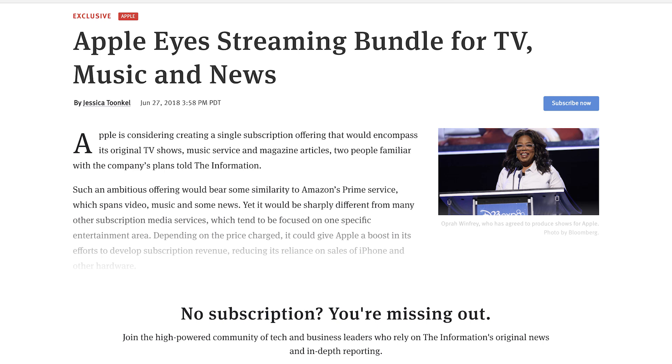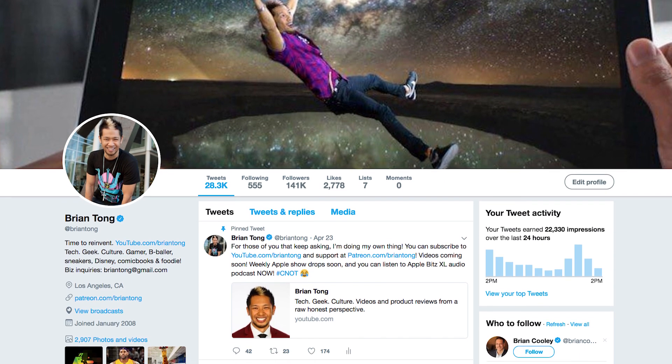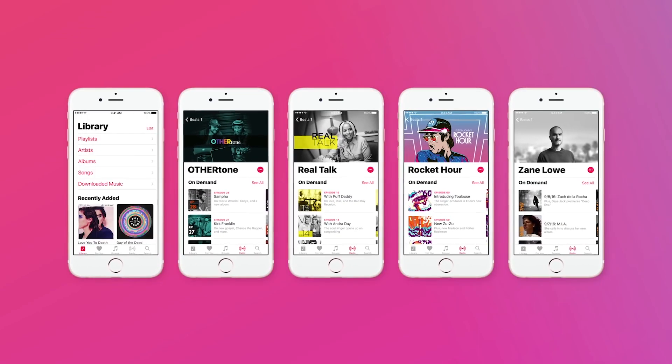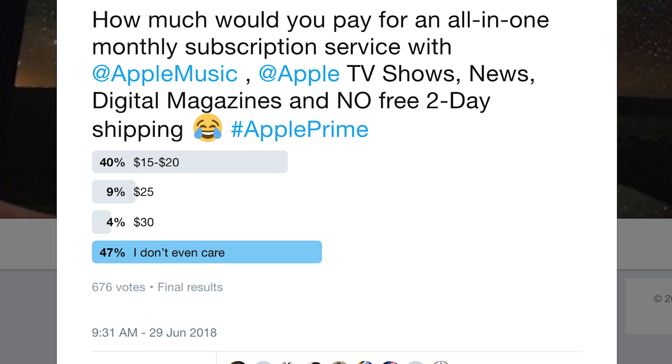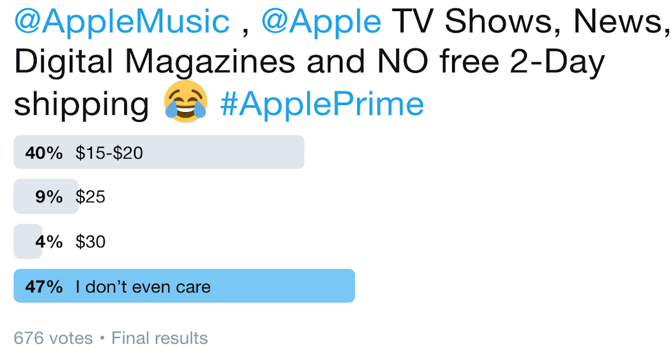Last week I told you about Apple working on a potential all-in-one subscription service with Apple originals — TV shows, movies, Apple Music, news, digital magazines, and possibly more. On my Twitter, at Brian Tong, I put up a poll to see how much you'd pay. Knowing Apple Music already costs $9.99 a month individually: 40% said $15–$20, 9% said $25, 4% said $30, and the number one vote-getter at 47% was 'I don't even care.' Apple has some work to do — I imagine this starts at $20–$25 at the lowest.